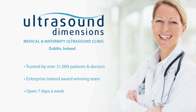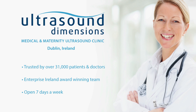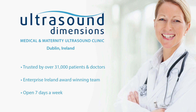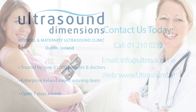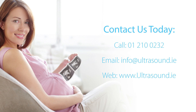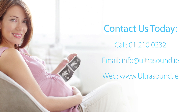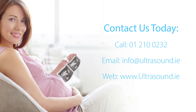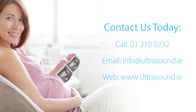If you're looking for a medical or maternity ultrasound scan, we can help. Since 2007, Ultrasound Dimensions has been trusted by over 31,000 patients and doctors. Our Enterprise Ireland award-winning team offers convenient appointments, immediate results, and always takes the time to give you peace of mind. To schedule your appointment, contact us today.